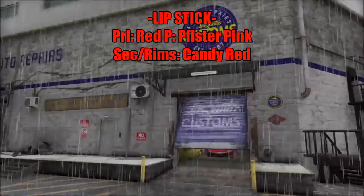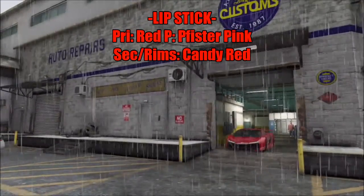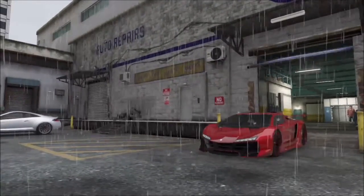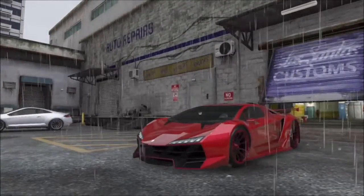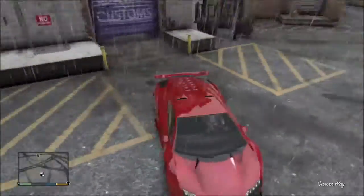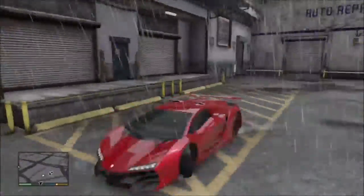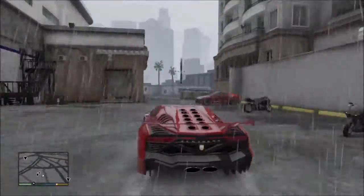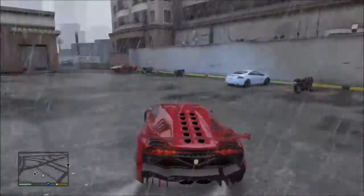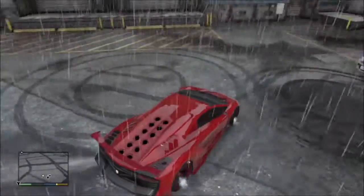Number three is called the Lipstick Camo. The primary is red, pearlescent is like pistol pink or whatever, secondary is secondary color, and the rims are candy red. I named this Lipstick because the primary color of most lipstick is red, and it's got like a glossed-up pink on the side. It's kind of unique — never really seen it before.